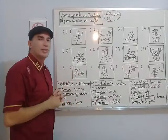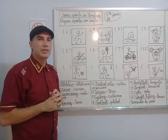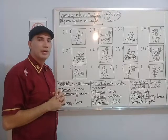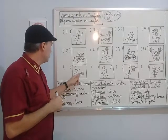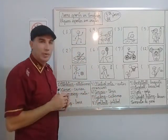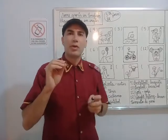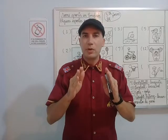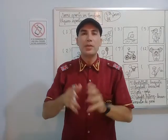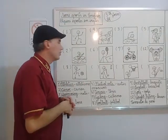Now look at this sport. This sport is very famous in England, and it's also very famous in Brazil — very popular in Brazil. This is a ball, and he's going to kick the ball. This is football. Number eight. The Americans call it soccer, and the word football they use for American football, which is different. But Brazilians in English call this sport football. Soccer is an American word.